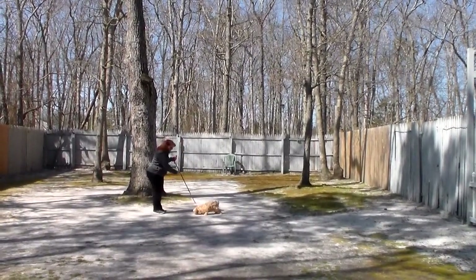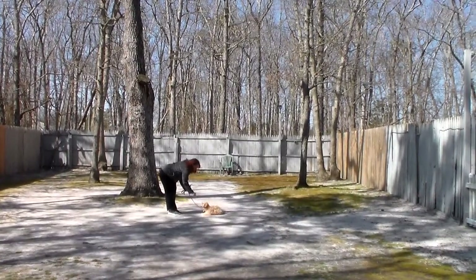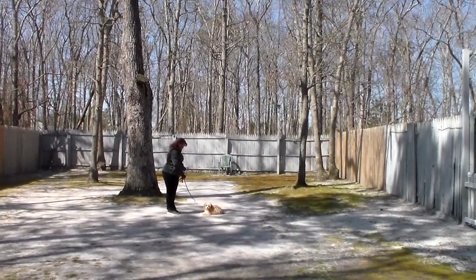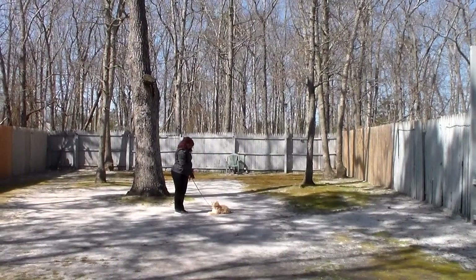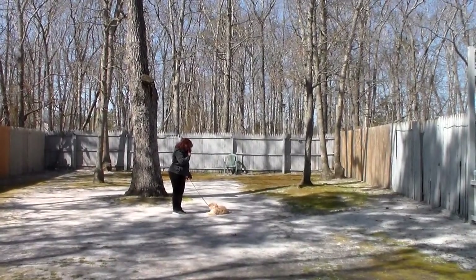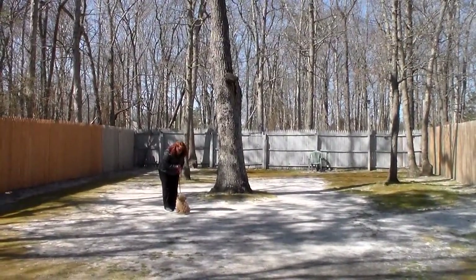That was her down from a distance. Now she got up, so Brandi's going to make her do it again. She's going to stand a little bit closer to her to make her complete the exercise, and then call her out of it. Very well done.